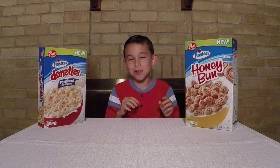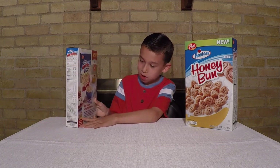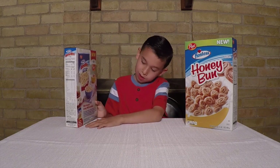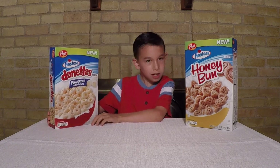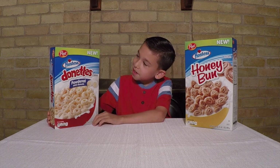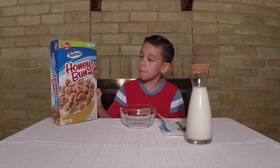Stay tuned because I might do that again, maybe. And there's also new cereal right here. I think these two are gonna taste pretty good — not gonna lie. Tastes pretty good. So let's get on with the first one. Okay guys, the first one we'll be trying is the Honey Bun Cereal. Oh yeah, let's open it.